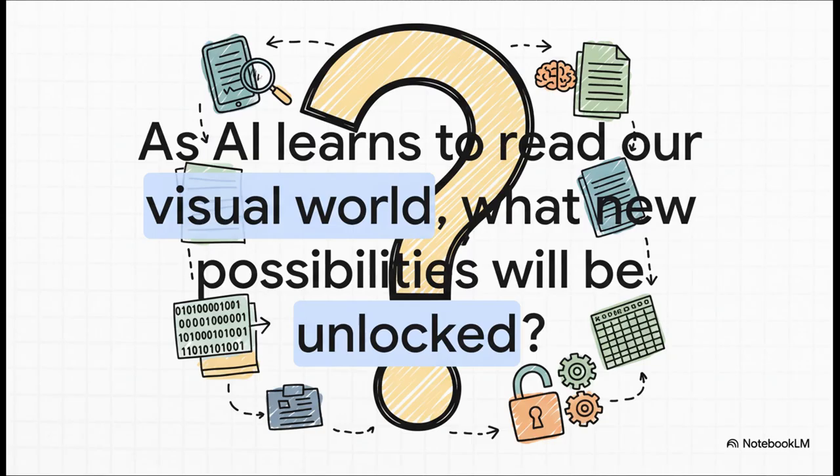Which really just leaves us with one final massive question. We are getting closer and closer to a future where AI can read and understand pretty much any document, in any language, from any point in history. As this technology keeps getting better, what completely new possibilities and insights are we about to unlock?